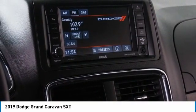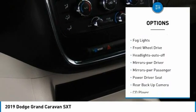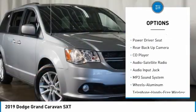Here are some of this vehicle's great options: aluminum wheels, heated side mirrors, traction control, daytime running lights, remote keyless entry, and fog lights.